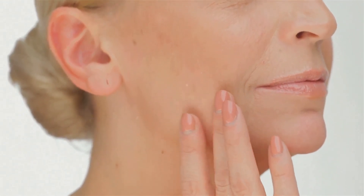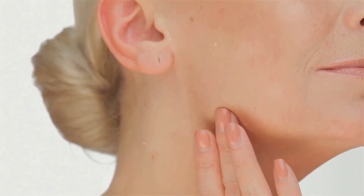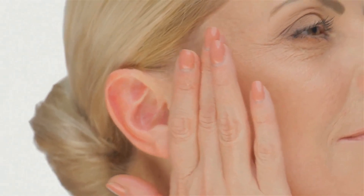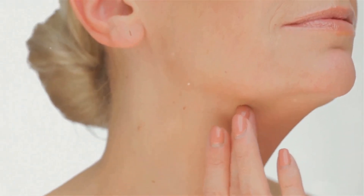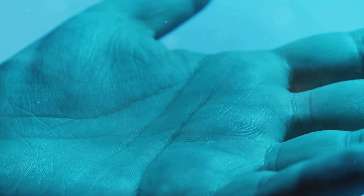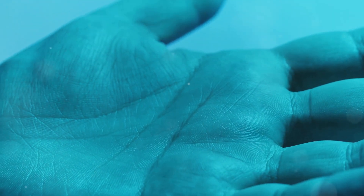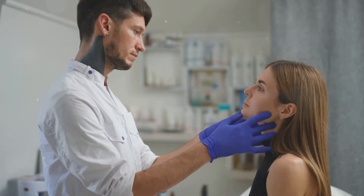The dermis is also responsible for your skin's ability to stretch and return to its original shape — the reason you can make all those funny faces and still look just as charming afterwards. The dermis, with its diverse functions and components, truly does a lot of heavy lifting in our skin structure. It's a bustling metropolis that never sleeps, constantly working to keep us feeling and looking our best. The journey through our skin layers is truly a fascinating exploration of the human body's complexity.